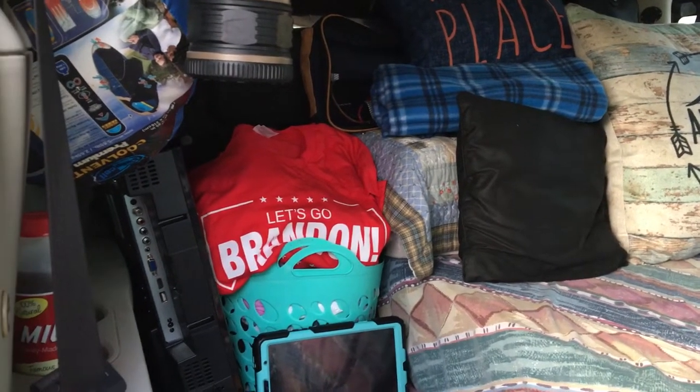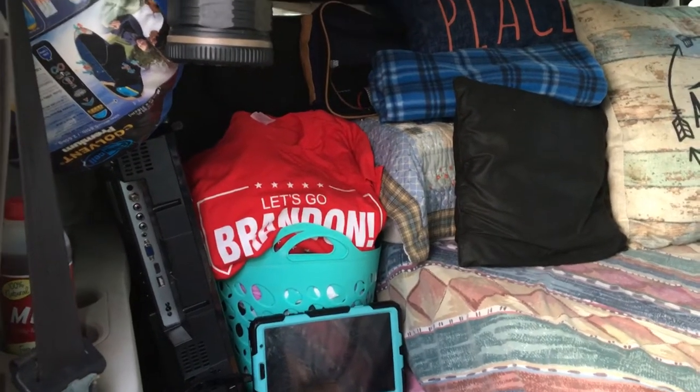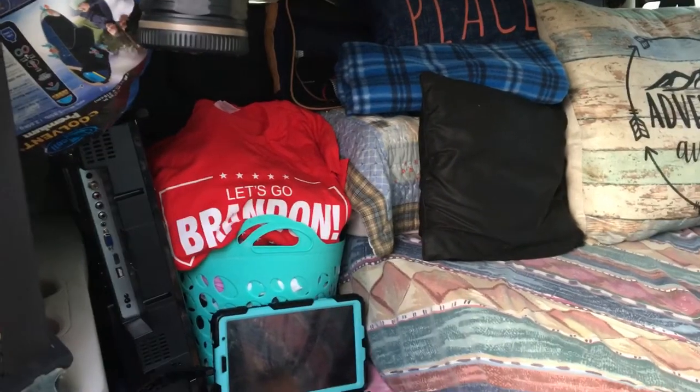Good morning everybody, this is Jeffy's mom. Just a real quick look at the back of the van setup.